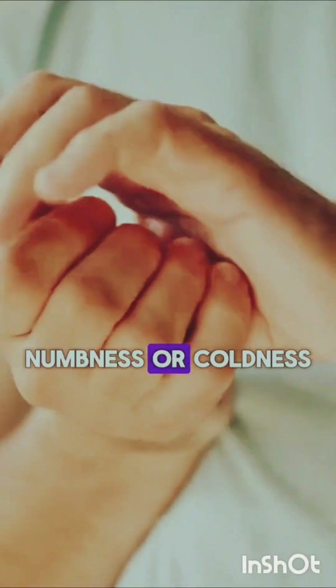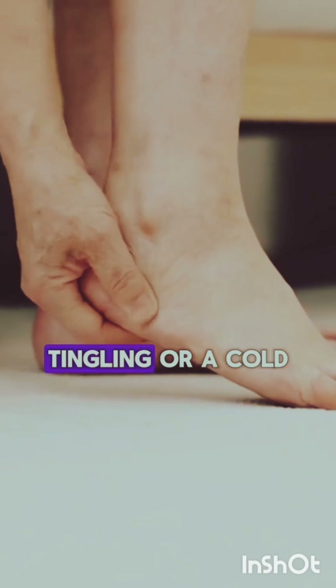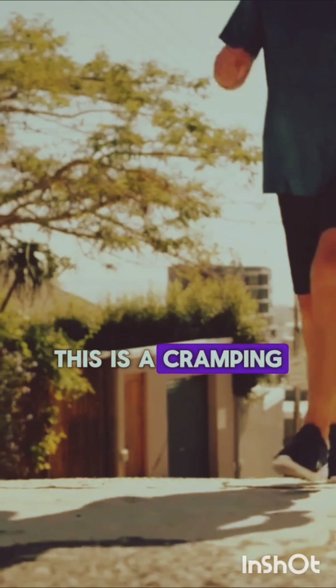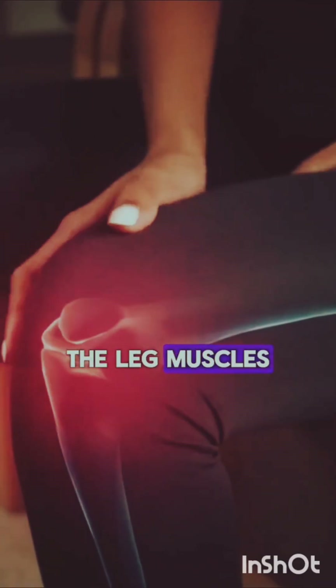8. Numbness or coldness in the extremities: Plaque buildup in the arteries can reduce blood flow to the limbs, causing numbness, tingling, or a cold feeling in the hands and feet. 9. Intermittent claudication: This is a cramping pain in the legs that occurs during exercise and is relieved by rest. It's caused by reduced blood flow to the leg muscles.